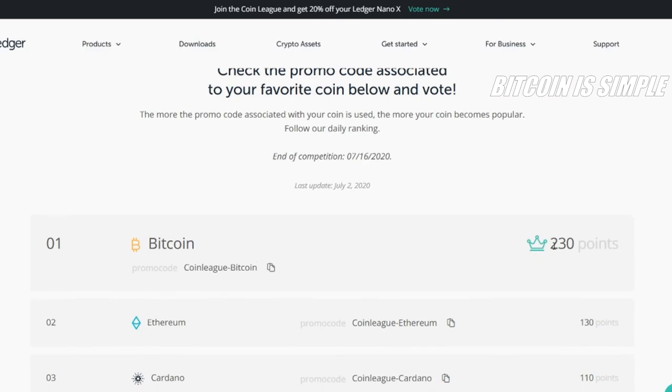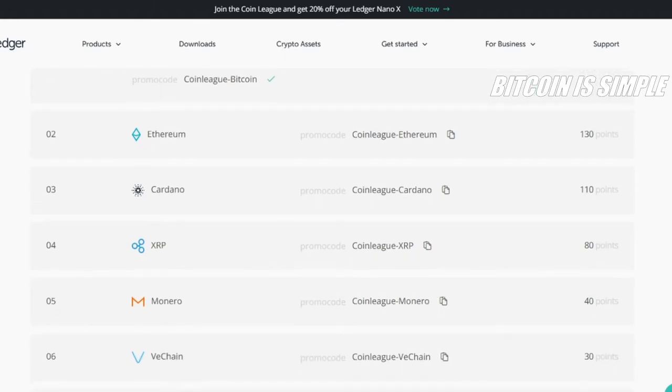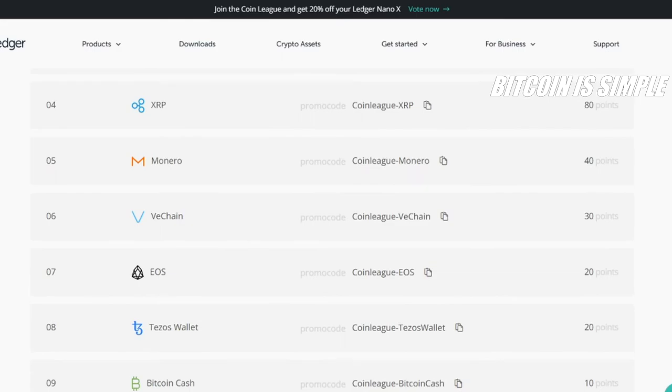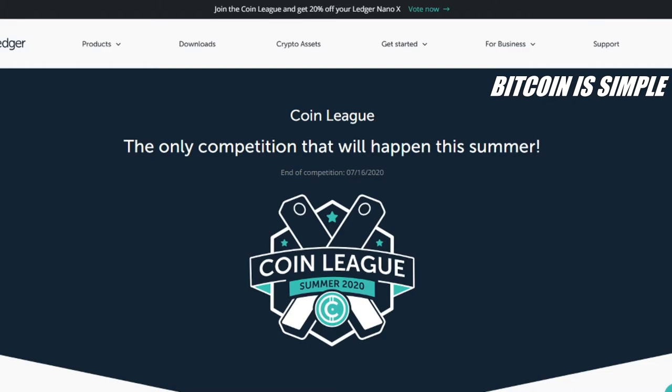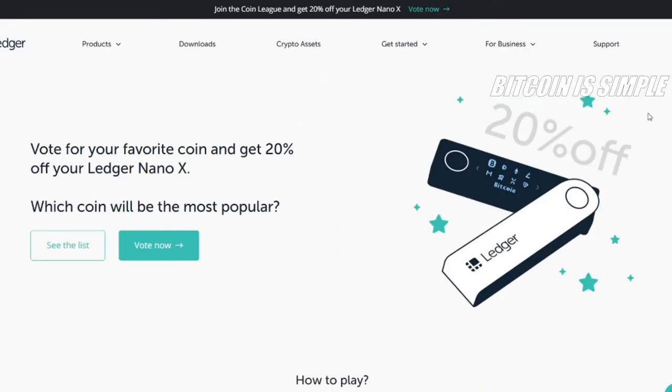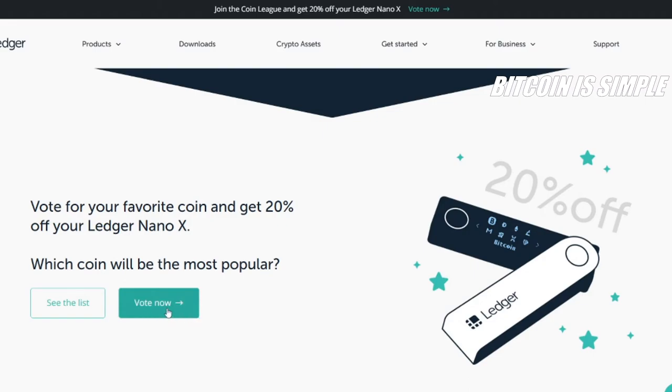Let's see what's the most popular cryptocurrency in the world. As you probably expected, Bitcoin is winning right now, but if you want to vote for a different coin it's up to you. I will leave the link to this website so you can get your 20% off for your Ledger Nano X and also vote for your favorite coin.